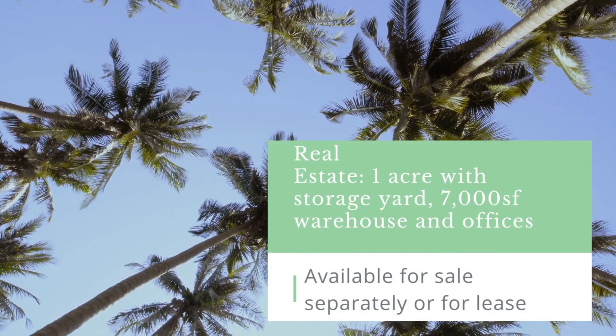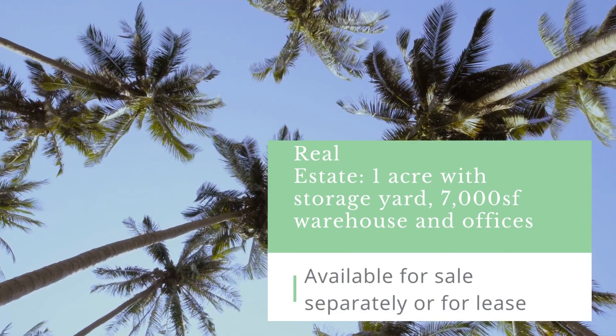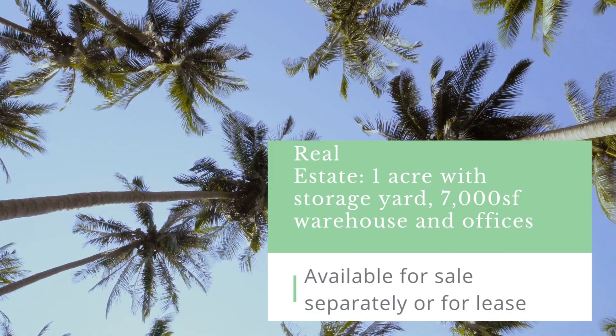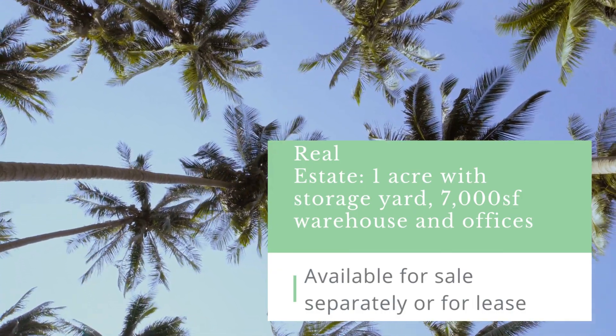The real estate is for sale separately, or it will also be available for lease. It's a one-acre property with a storage yard and a 7,000 square foot warehouse and office space.